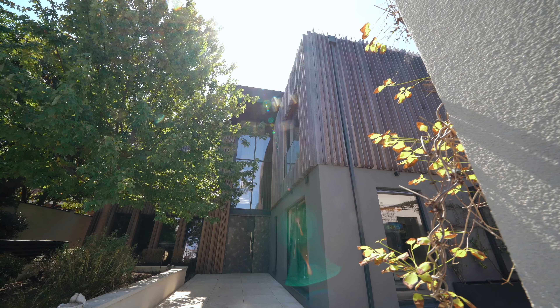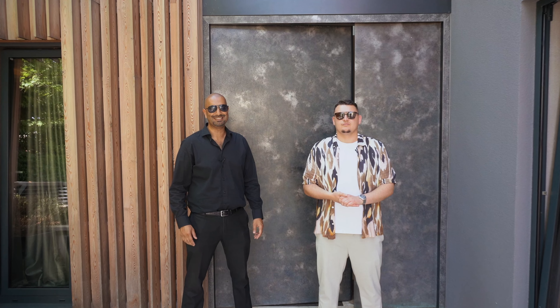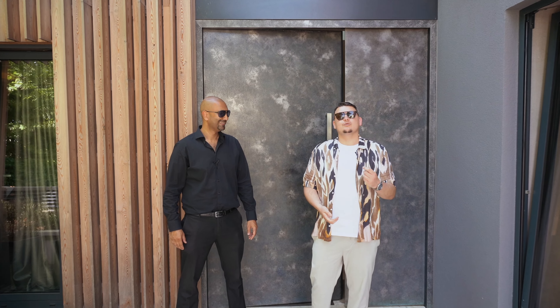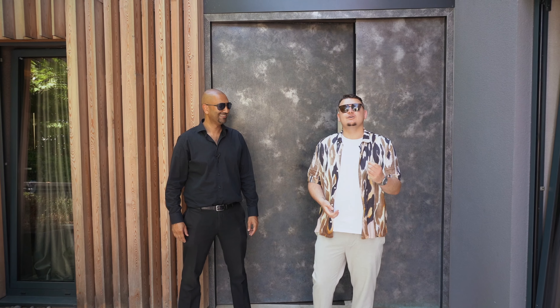It's the hottest day of the year — welcome to the hottest property in London. I'm Naman Ami and I'm Brett Graham from Tyron Ash Real Estate. Welcome to Miami in the heart of West London — come and have a look.